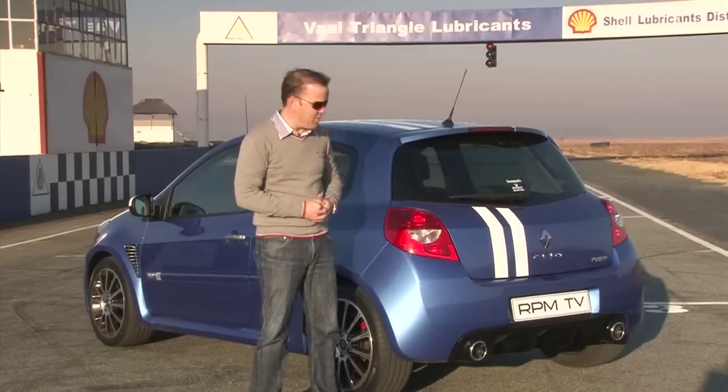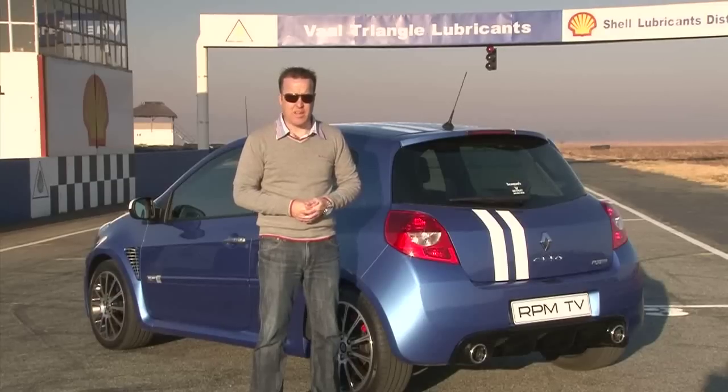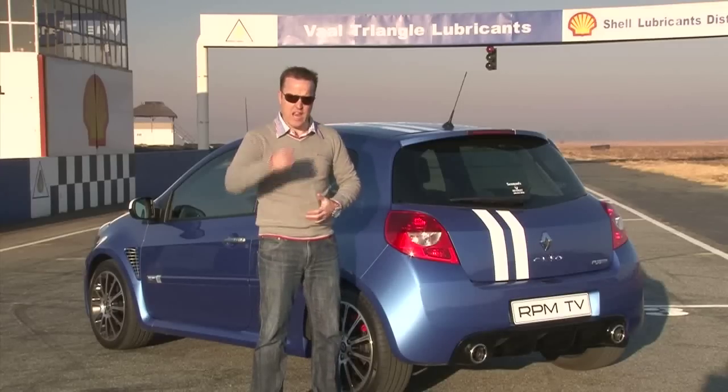At 280,000 Rand you pay a bit of a premium for this car over the regular contenders in its class, but it's worth every cent because it delivers performance and enjoyment in equal measure. You can keep your Polo GTIs or your Corsa OPCs, but from now on my motto is Allez les Bleus!